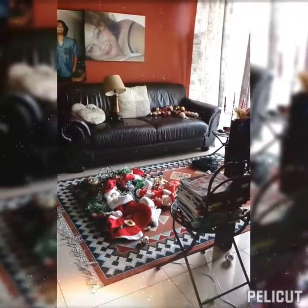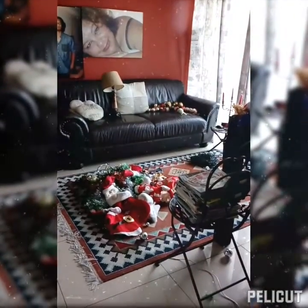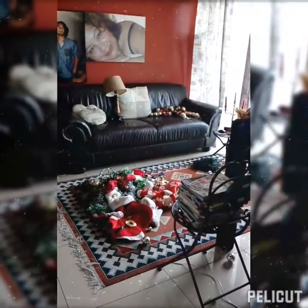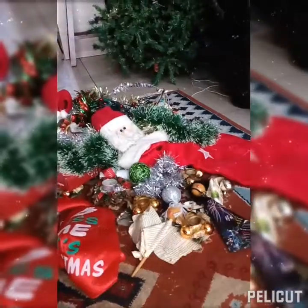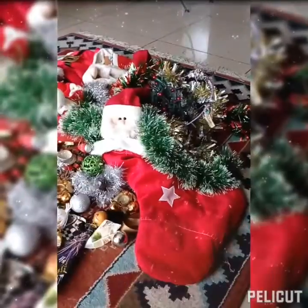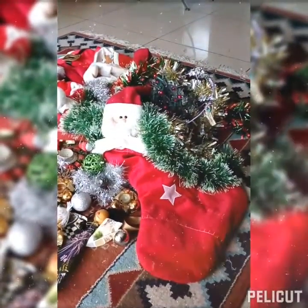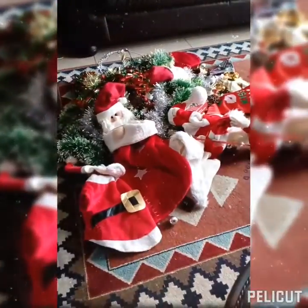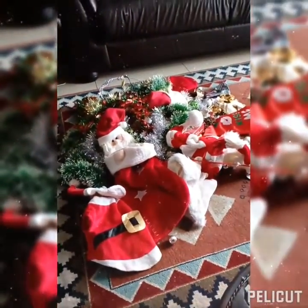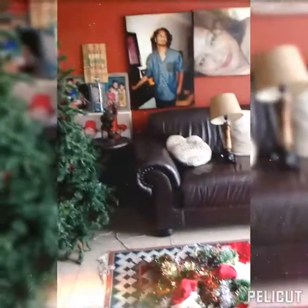And here we have the rest of the Christmas baubles. That looks like a Christmas stocking — Christmas ornaments — hmm, another Christmas stocking. And somewhere in this pile I think my Christmas tree topper is to be found.